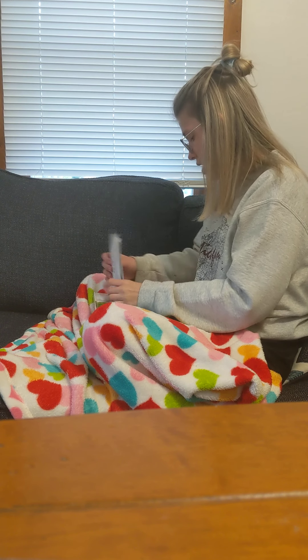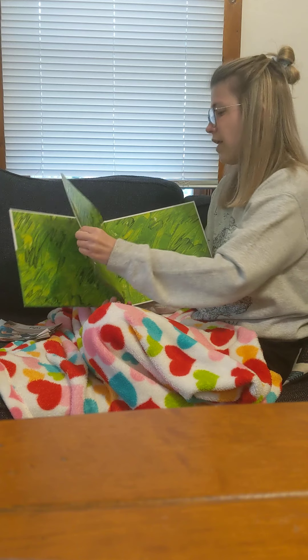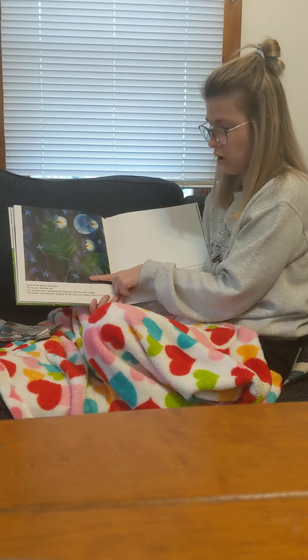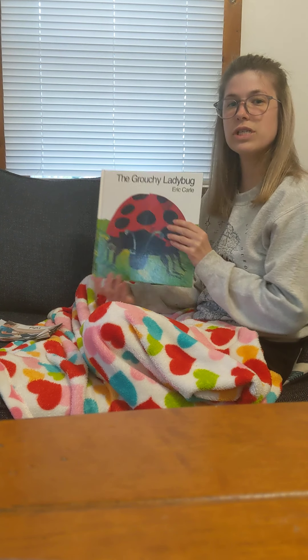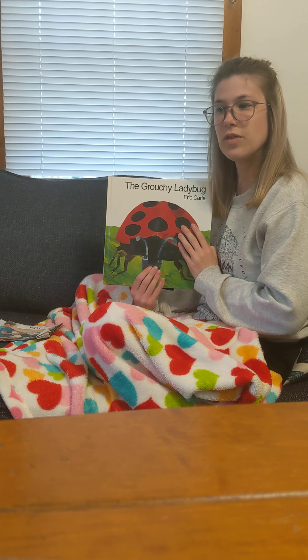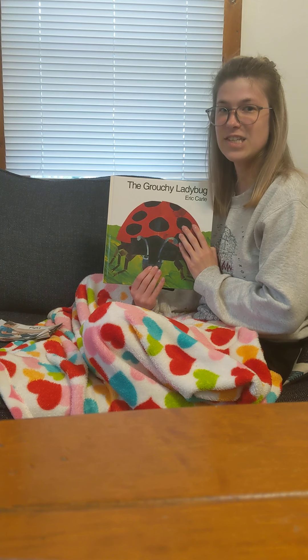In the end of The Grouchy Ladybug, we saw that the grouchy ladybug wasn't grouchy anymore. When you're feeling grouchy, how can you make yourself feel better? Turn to a parent and answer them. When you're grouchy, how do you feel better? Thanks for joining me!